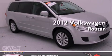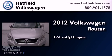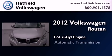This is a certified pre-owned 2012 Volkswagen Routan. It has a 3.6-liter six-cylinder engine and an automatic transmission.